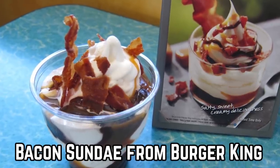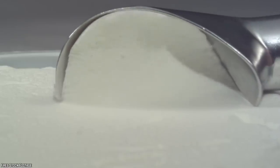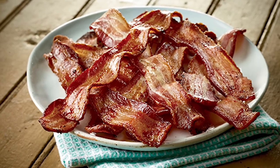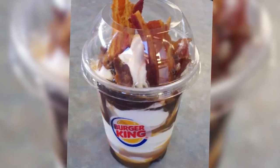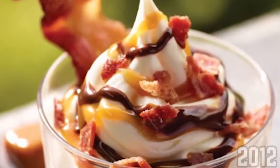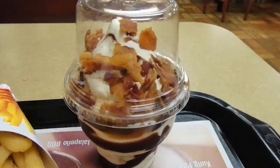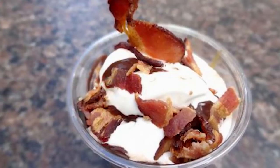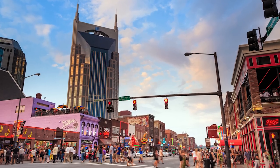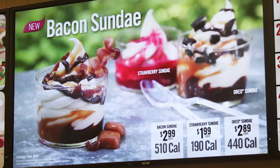Bacon Sundae from Burger King. Creamy vanilla ice cream, rich caramel sauce, dark chocolate fudge and thick-cut hardwood smoked bacon — what's not to love in this unbelievably delicious bacon sundae from Burger King? This sweet and savory treat was introduced in the summer of 2012 and was a smash hit with customers. People really enjoyed the unusual combination of sweet ice cream sundae with crunchy savory bacon on top. Despite its heavy calorie count, the bacon sundae had soon become a favorite with bacon lovers everywhere. Burger King first introduced it only in Nashville, Tennessee, and later rolled it out across the country, though it was always a seasonal or limited-time offering.